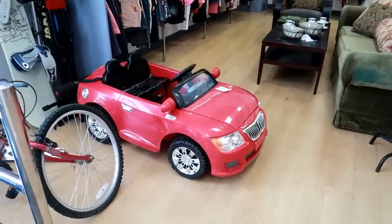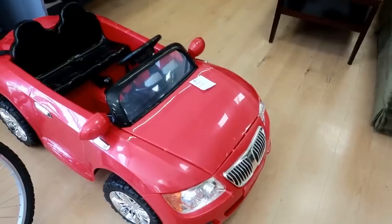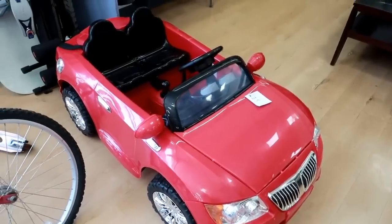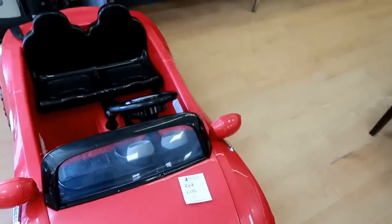Hey everybody, welcome back! I just walked inside of Goodwill and I want to show you guys what I'm looking at. This is a cute little convertible car and it is $29.99 for that.